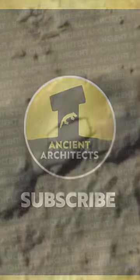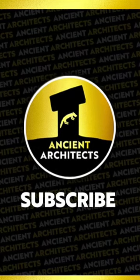Sadly the work was never completed, and so today both blocks are still inside the quarry. Learn more on the Ancient Architects YouTube channel.